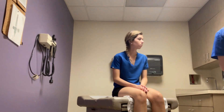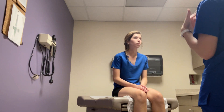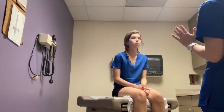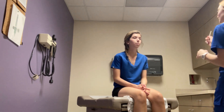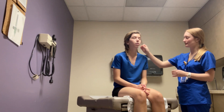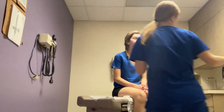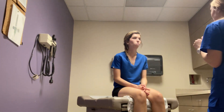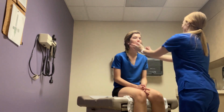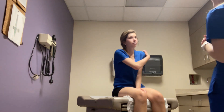Cranial nerve 5 is trigeminal. I'm going to assess the different sensations on your face — six different sensations. Whenever you feel it, just let me know and say 'here.' Close your eyes. [Patient responds 'now' to six touch locations.] Now I'm going to assess your temporal and masseter muscles — just clench your jaw for me. Patient's cranial nerve 5 is intact.